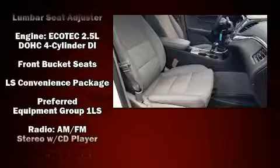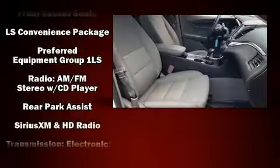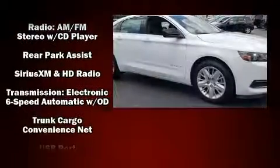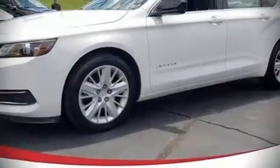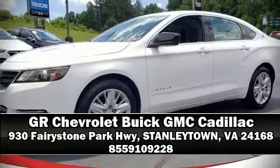For added security, dynamic stability control supplements the drivetrain. Our knowledgeable sales staff is available to answer any questions that you might have. Stop in and take a test drive.